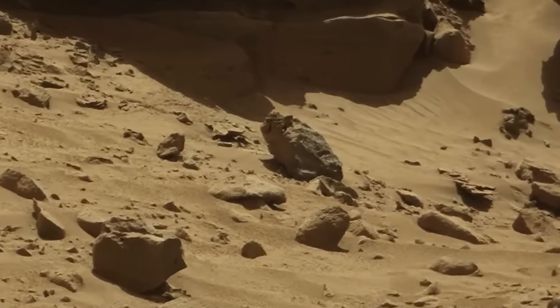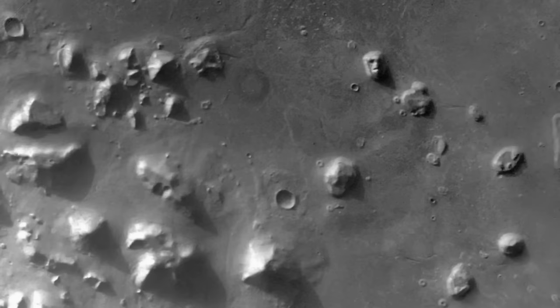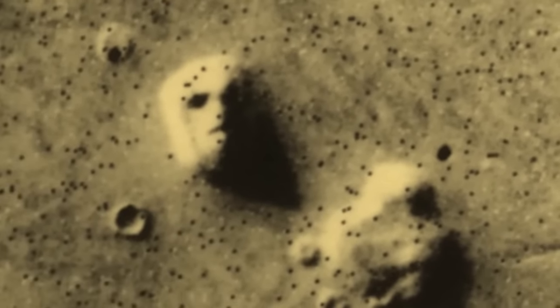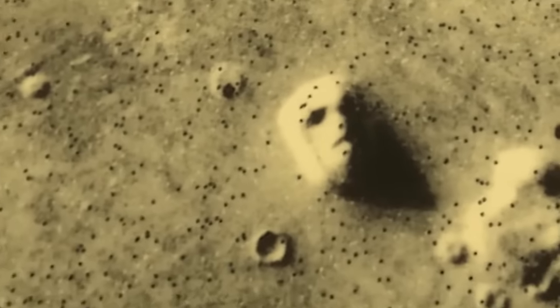In the decades that followed, orbiters sent back much more precise data about the surface and atmosphere of the planet. Now, one of those missions has made a discovery after all — one that is so unlikely, contentious, and astounding that both NASA and the scientific community have denied it. Is Martian life still going strong, or did it ever evolve there? Come explore Mars with us as we uncover what decades of expeditions have shown that no one was supposed to see.